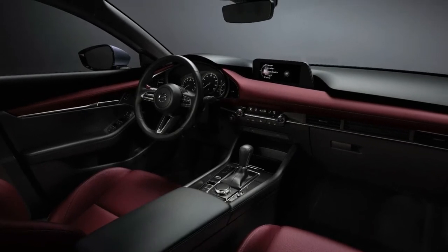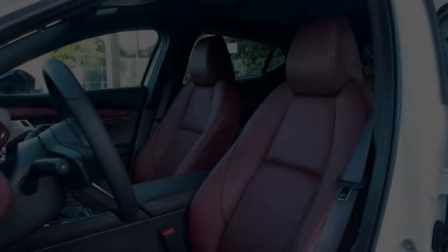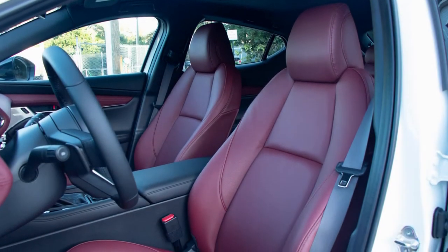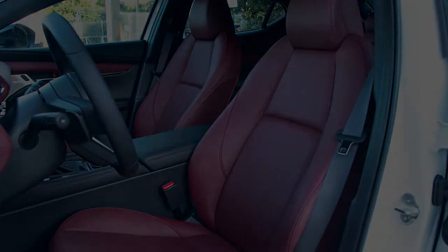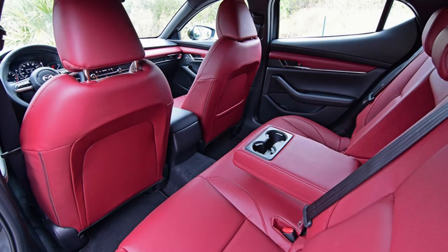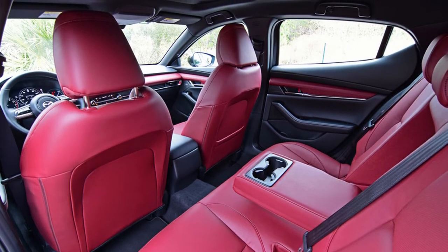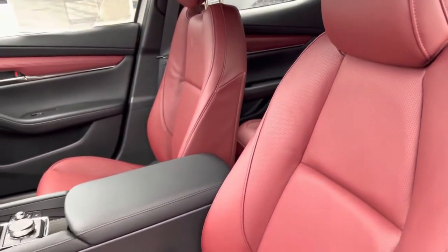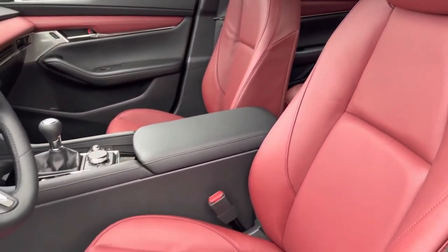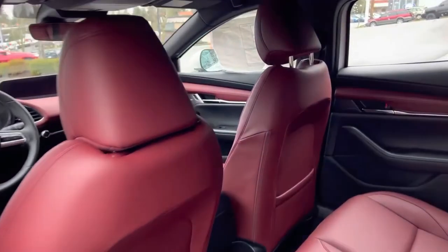The Mazda 3 is a master class in simplicity and intuitiveness. The controls are easy to use and fine, helping to keep your eyes on the road. We also like the driving position — everything is within view and almost all drivers should be able to find a setting they prefer. Visibility is a concern in the rear: the rear window is small and the rear side pillars create large blind spots. While proper mirror placement helps, backing out of a parking spot requires more awareness and concentration than it should.